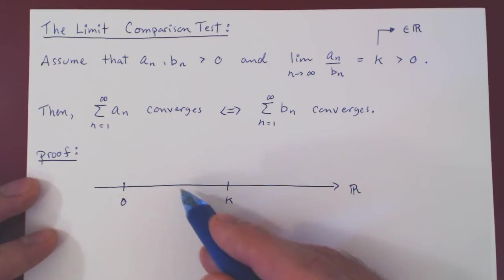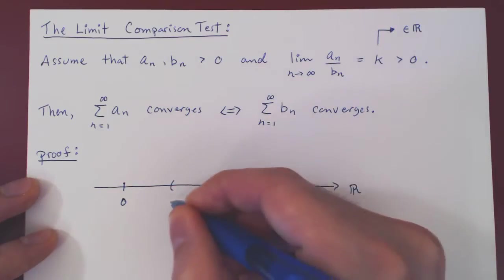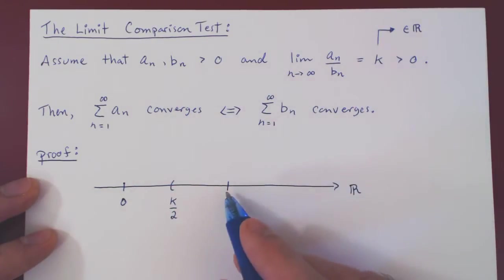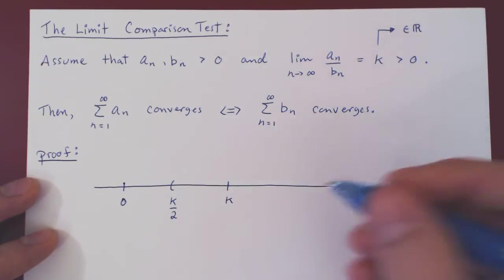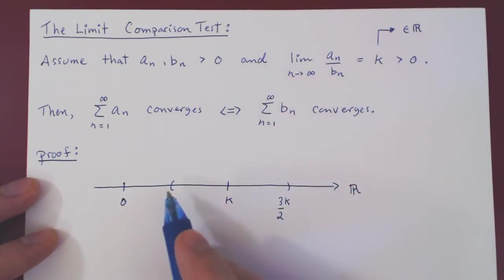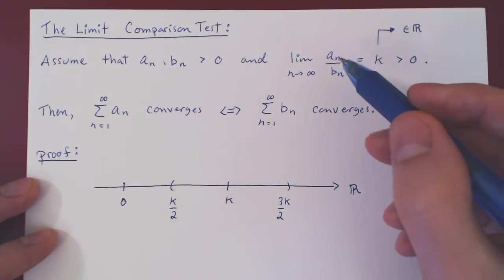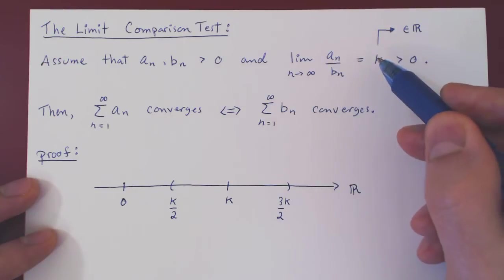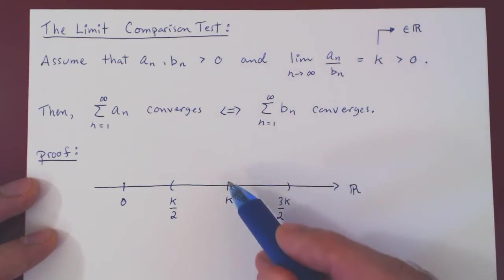We'll take the left-hand point to be k over 2. If k is positive, so is k over 2. And we'll go up to another half of k further, so k plus k/2 is 3/2 times k. So now we have a small interval around k, where both endpoints are positive. And as we can make an over bn as close as we want to k, there has to be a point where n is big enough so that an over bn is inside our small interval around the value of k.